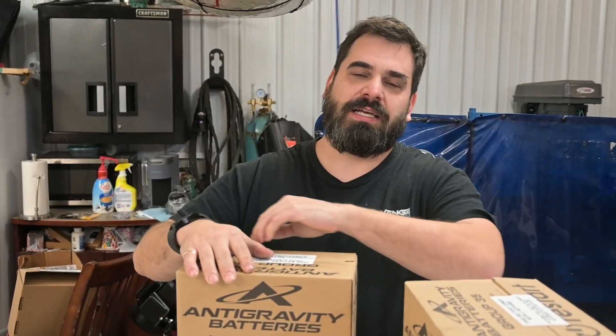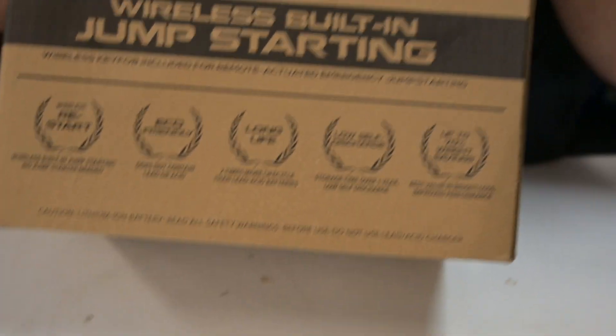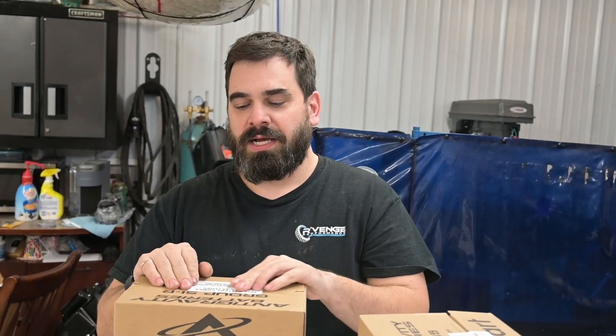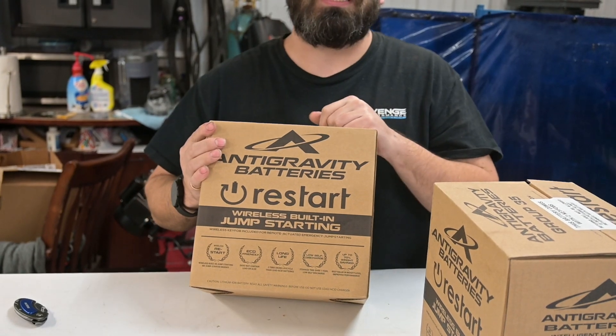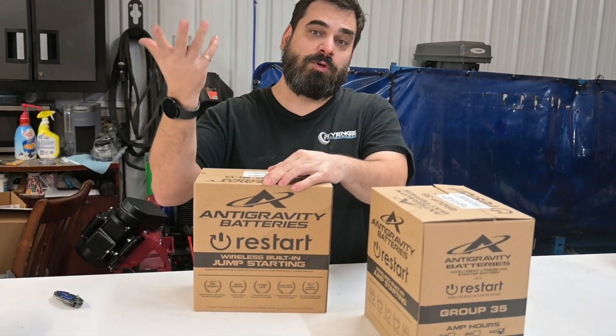Good morning! Today we're going to talk about something that should be of interest not only to car enthusiasts but everyone with cars in general. This is kind of a revolutionary battery technology brought to us by Antigravity Batteries. We've basically taken some of the more modern technologies found in electric vehicles, hybrids, and even laptops, and built a lithium car-sized battery that will do a lot of great things for you — a lot of benefits over a lead acid or absorbed glass mat battery.